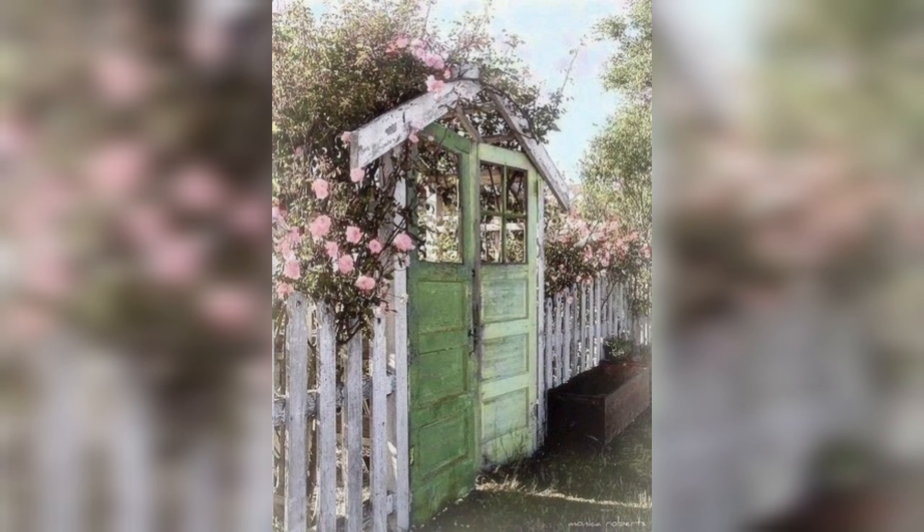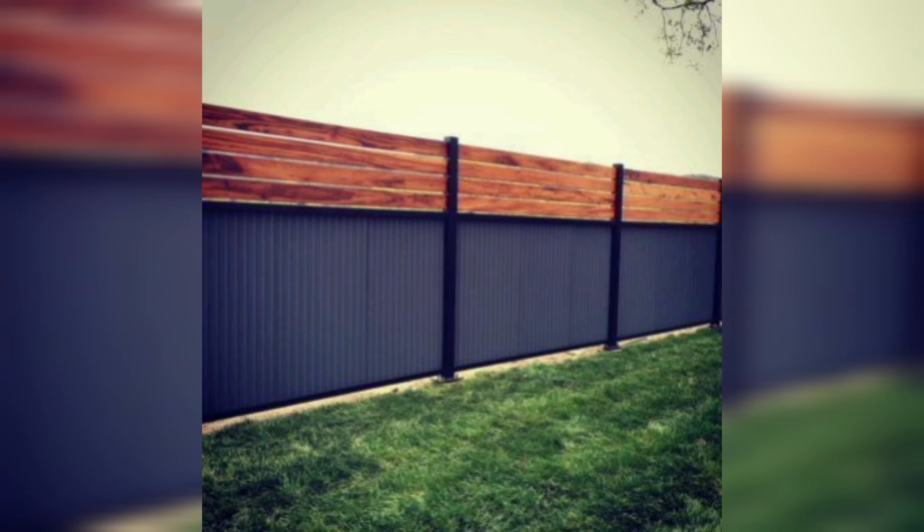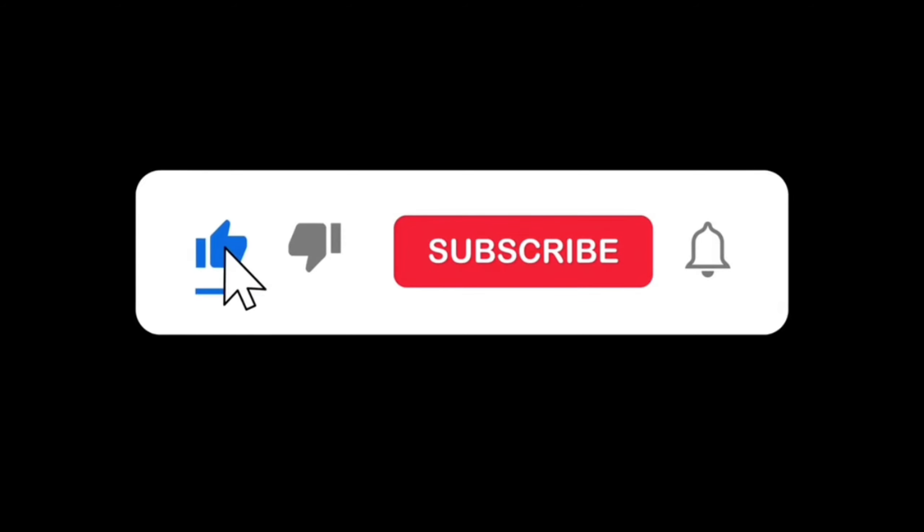Overall, a dye wooden fence offers a range of benefits that makes it a popular choice for homeowners. Dye wooden fences are a great option. Please like, subscribe and press the bell icon.